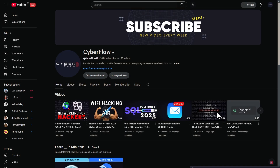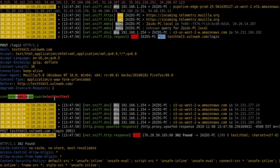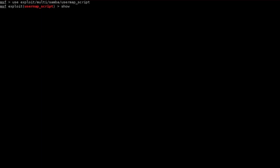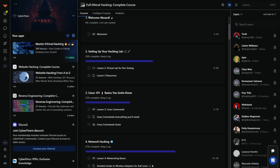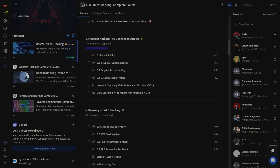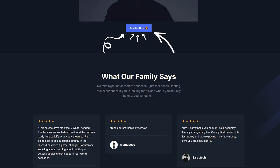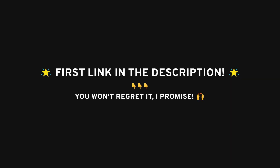What I can show you on YouTube is just the surface level. If you really want to understand how these attacks work — how spyware gets deployed, how exploits unfold in real time, how a simple vulnerability turns into a full-scale breach — you have to go deeper. The real methods, the advanced payloads, the kind of exploits that actually work in the wild, those get taken down. If you want the raw, unfiltered side of ethical hacking, the stuff that doesn't make it to YouTube, it's in the first link in the description.